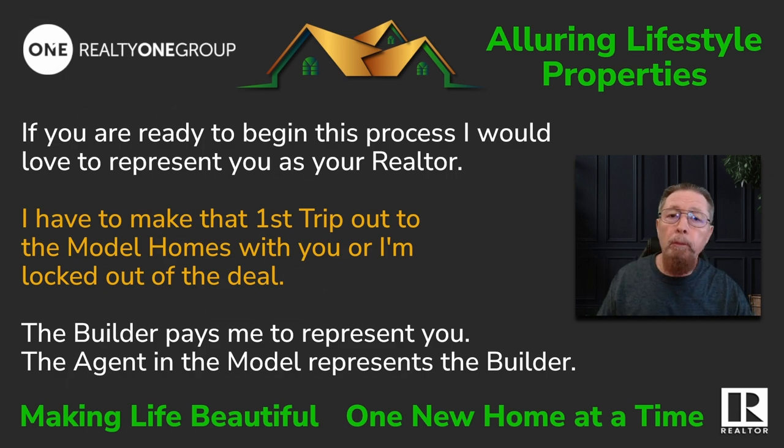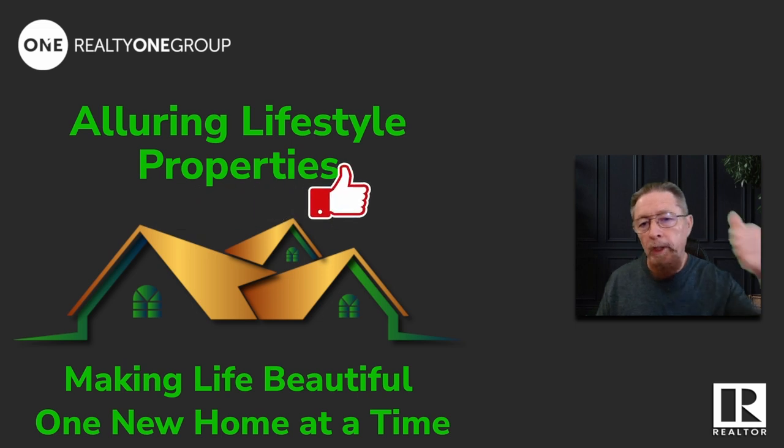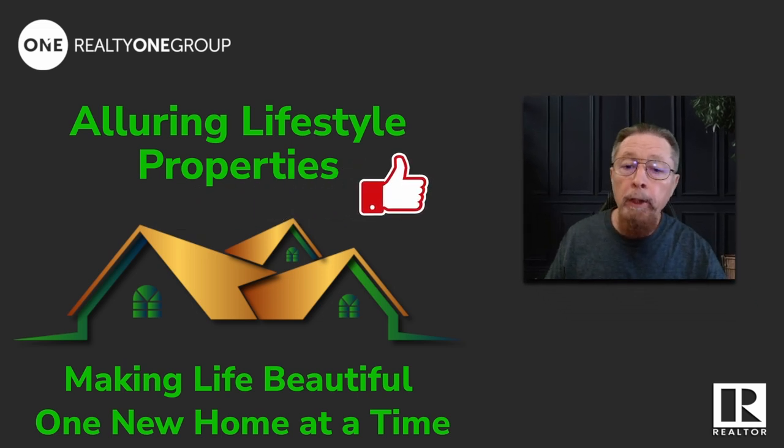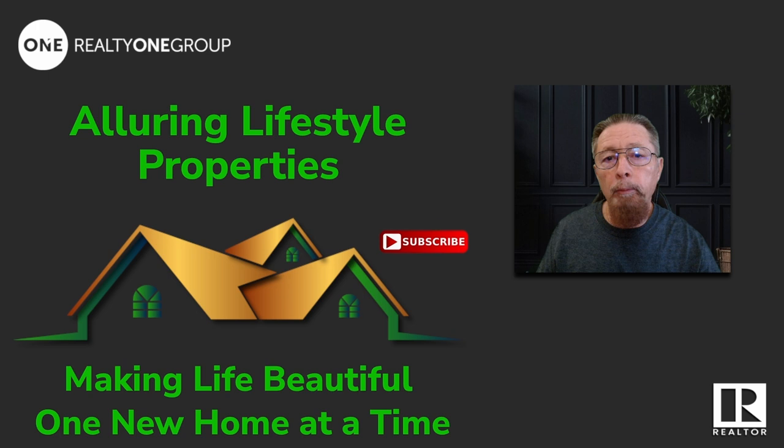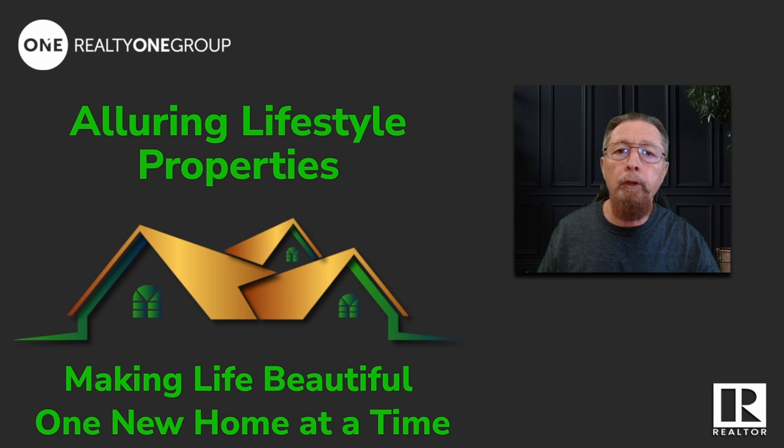I do have to make that first trip to the model home with you and sign in with you, or I'm cut out of the deal. Give us a like if I'm helping you out. If you're at all ready to buy a home in the foreseeable future, subscribe — I only market and promote new construction, new build homes, because friends don't let friends buy pre-lived-in homes. Let me know what you want, I can get you financed, and I am here for you. Reach out.